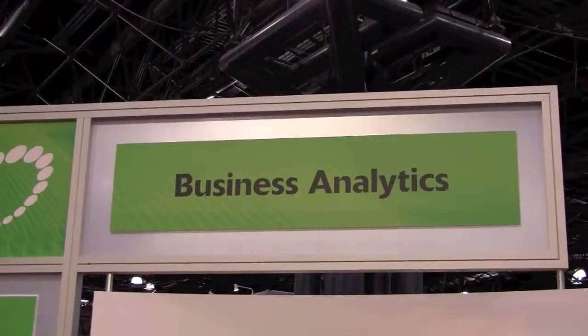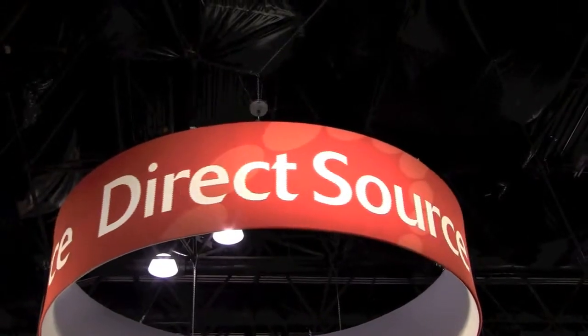Hi, I'm Jennifer with DirectSource, and we're here at NRF 2011. DirectSource is a national systems integrator and one of the partners of Zebra Technologies.